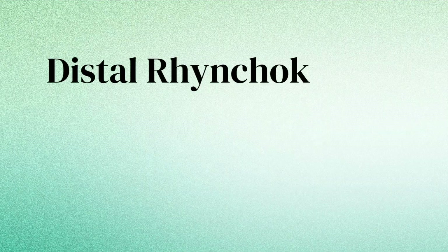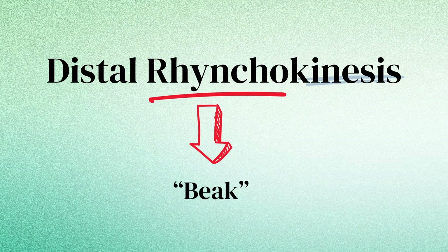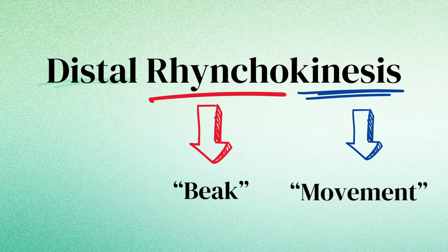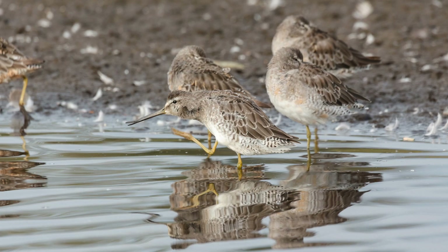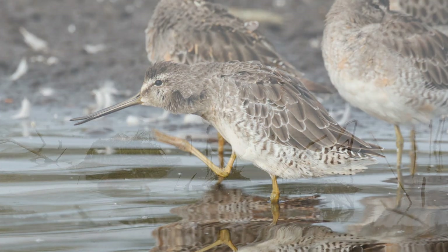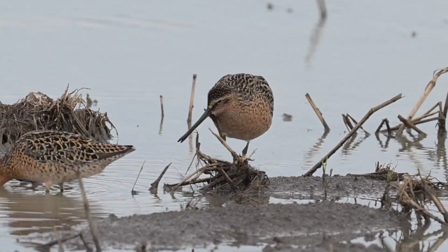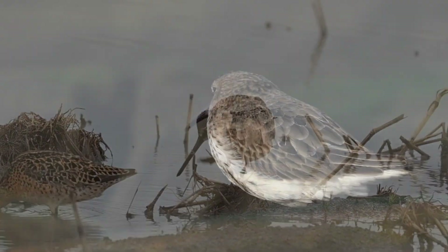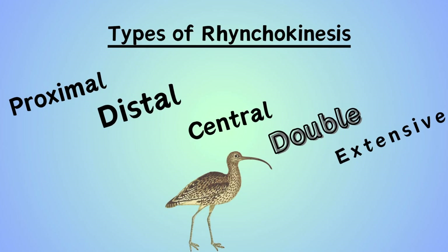What I observed is known as distal rhynchokinesis. Rhynco is Greek for beak and kinesis is Greek for movement. Distal refers to the area farther away from the origin — in this case, the end portion of the bill. Simply put, distal rhynchokinesis is a bird's ability to independently flex the tip of its upper bill with respect to the cranium. There are different types of rhynchokinesis, but I will be referring only to the distal variety in this video.